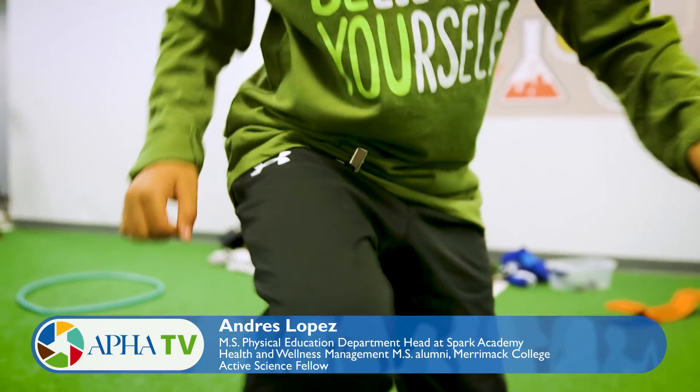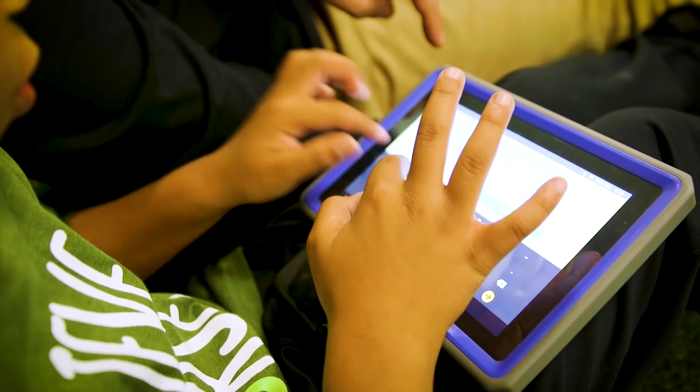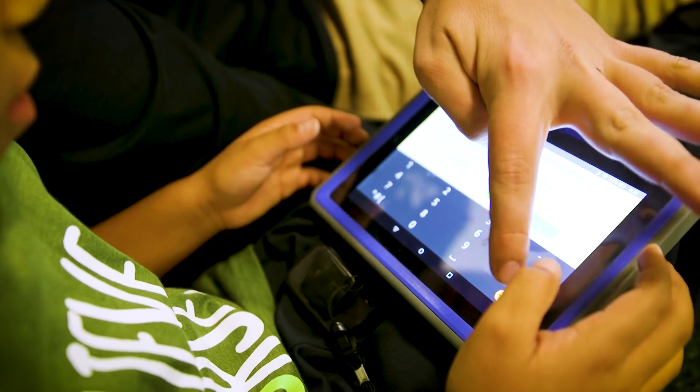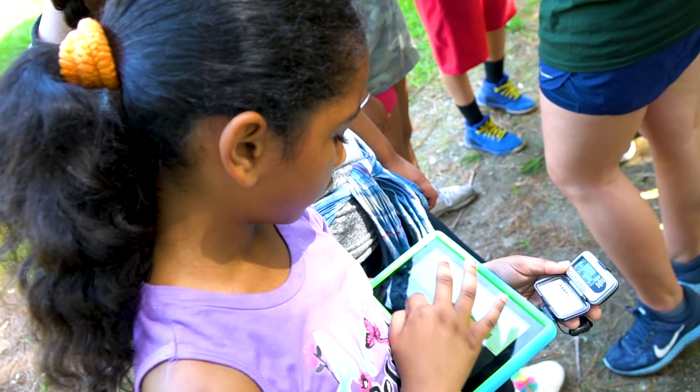We're using what kids are already using. You've got Fortnite, you have all this technology, and now you're using that to engage kids and help kids move more. I think that is how we differ from other things. Our kids truly enjoy inputting their steps and seeing how much they're moving, quantifying it, watching it, and then answering the questions — and obviously the games. They love the games at the end of the session.